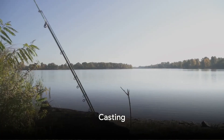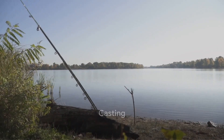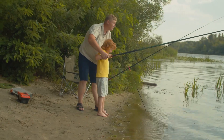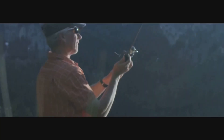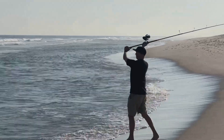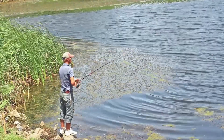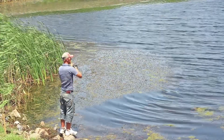Now, on to casting — the art of throwing your baited hook into the water. It might seem simple, but it's a skill that requires practice. Accuracy and distance are key. When you cast, aim for areas where fish are likely to be feeding, like near the shore or around structures in the water.